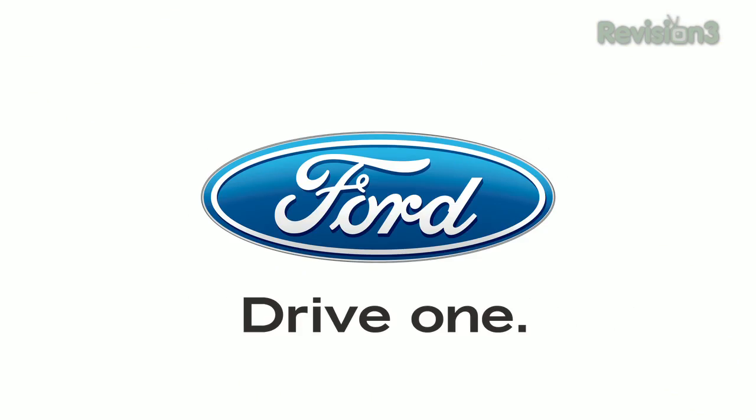This episode of Techzilla is brought to you by the 2012 Ford Mustang. Hey, let's get our HD Nation on.